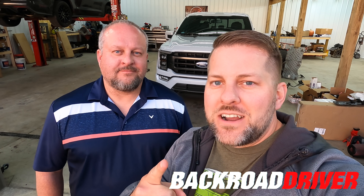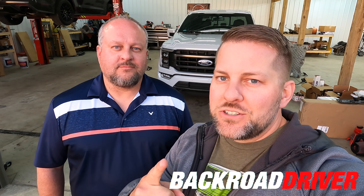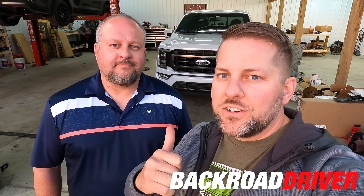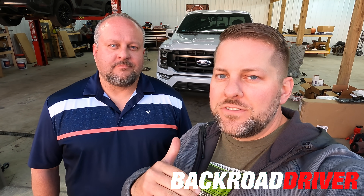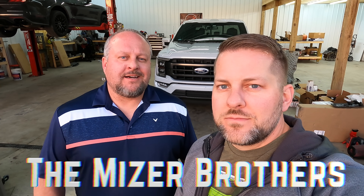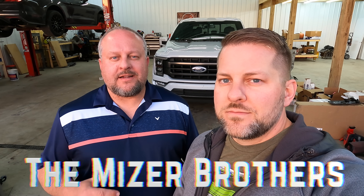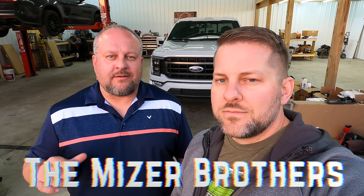Welcome back to Back Road Driver. Today Sam's going to show us some things on his truck. We're going to do the top 12 things he's learned after owning his F-150 for one month. This has nothing to do with what is the best feature — this is just 12 things he's noticed since he got the truck that he's really enjoying. Let's get into it.